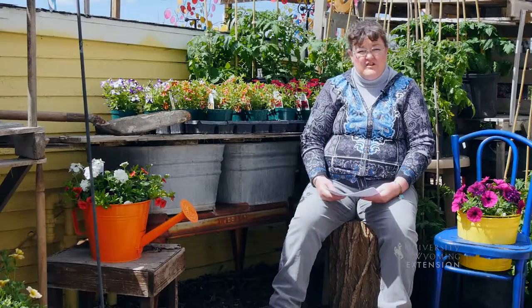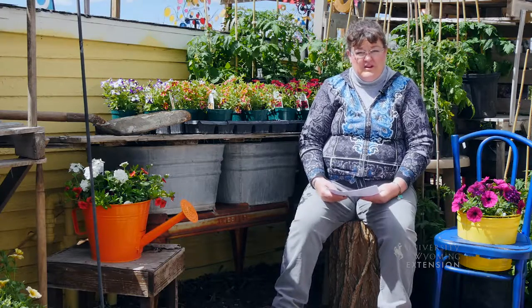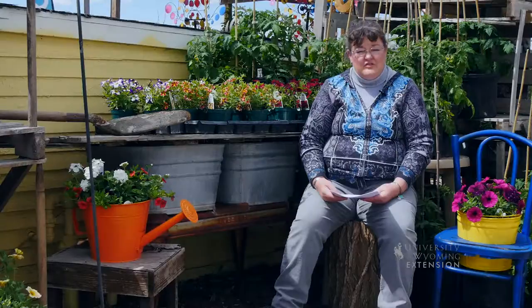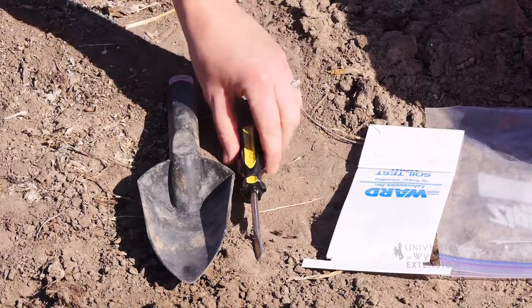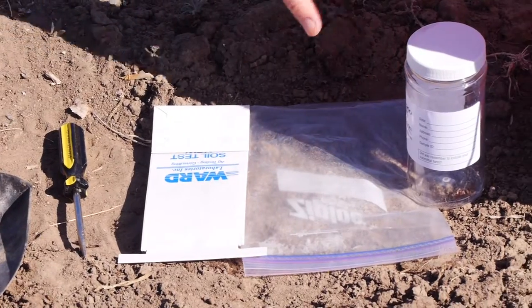Whether you contact your local extension office for a problem in your yard or garden, or you're working with a new landscaper on a landscape project, one of the first recommendations is going to be to have a soil test done. And once you've taken the samples, they'll send back a description of what they find in those soil tests.